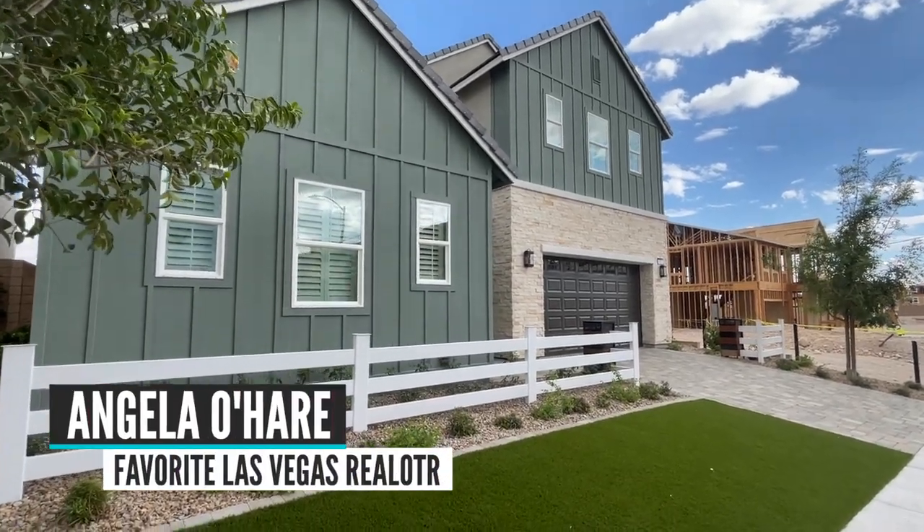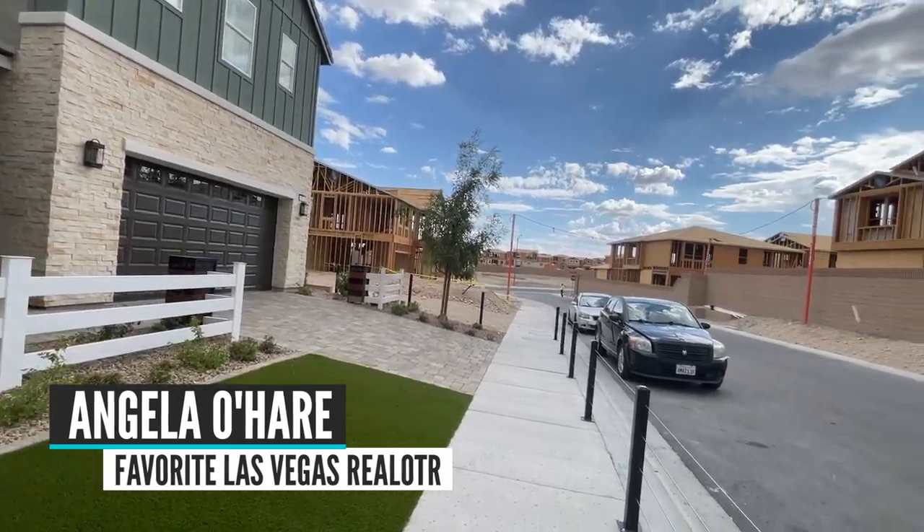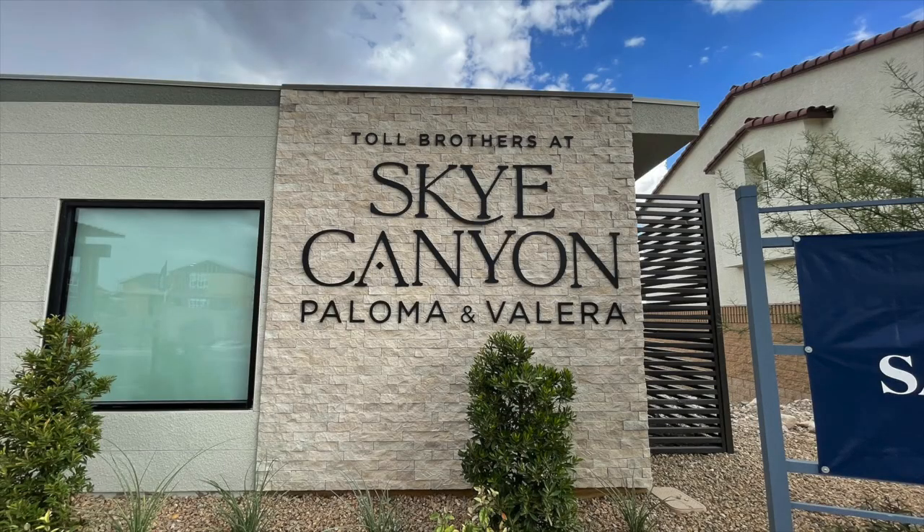Hey everyone, Angelo Hare here, your favorite Las Vegas realtor.